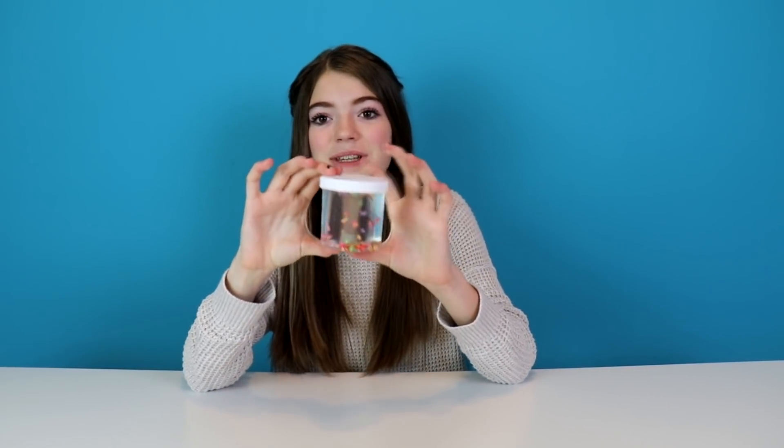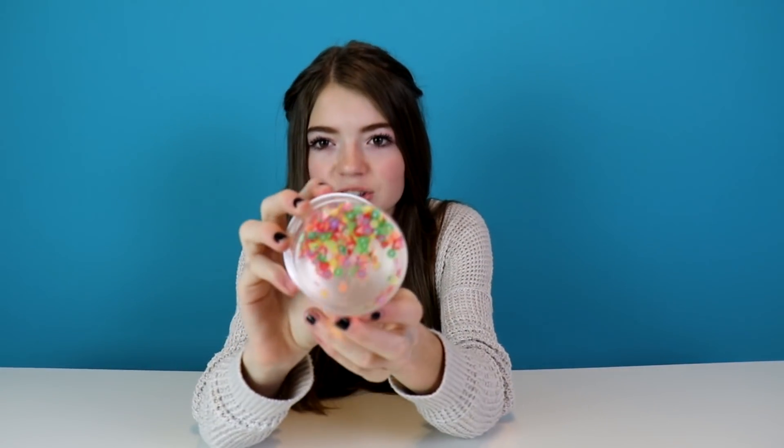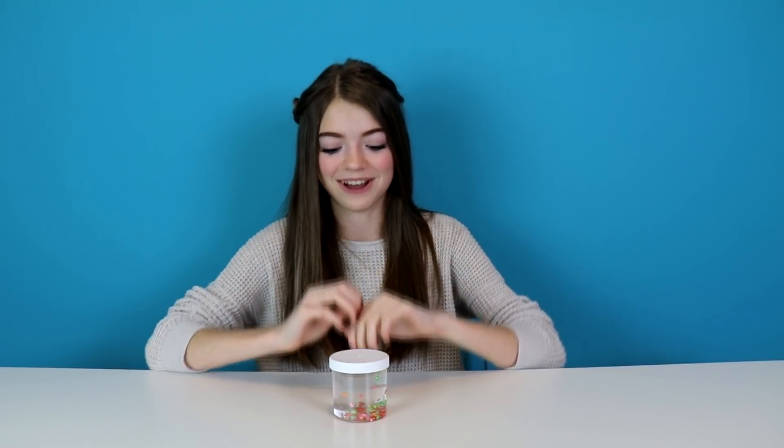This next slime is called Detox Water. It is by Snoop Slimes again, and it's a clear slime for $11. I'm assuming it's the same size as the other one — the Silly Floam — five or six ounces. It's got these cool little fruit slices in it. I've never been able to make a really good clear slime, so I'm excited to test this one out.